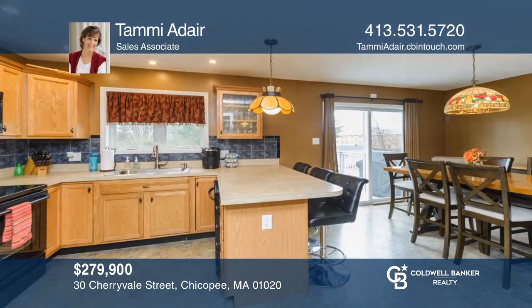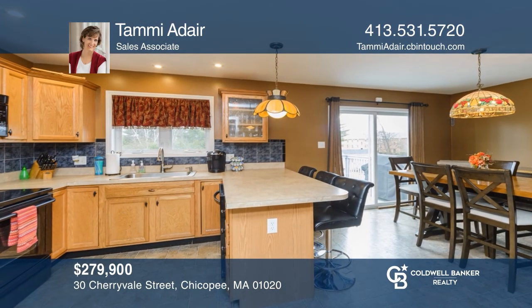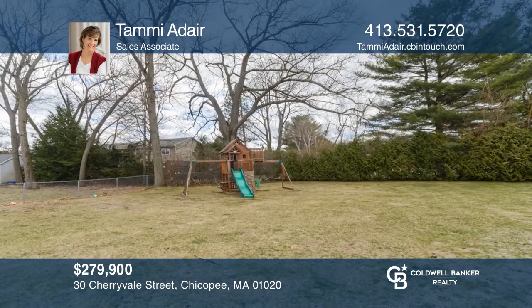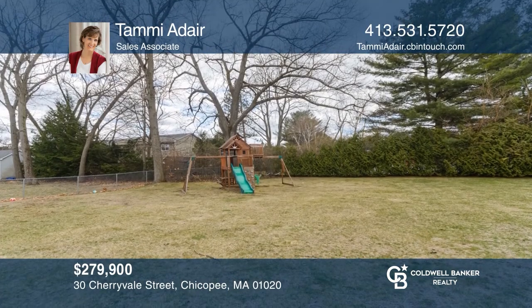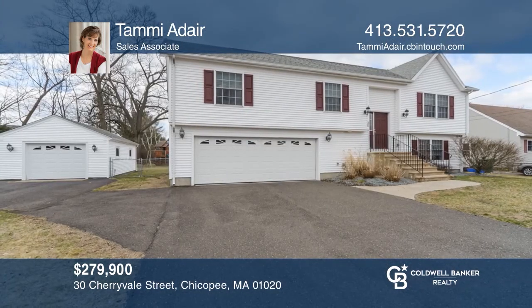This home features an open large country kitchen with a breakfast bar, a bright spacious living room, a finished lower level, and a nice backyard with a deck and patio. Take the first step to buying your new home by calling Tammy Adair.